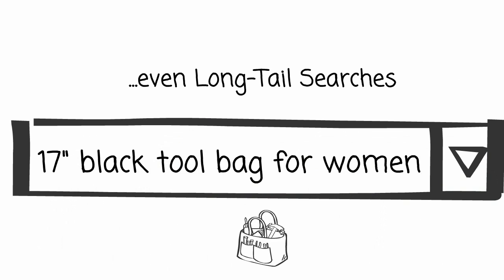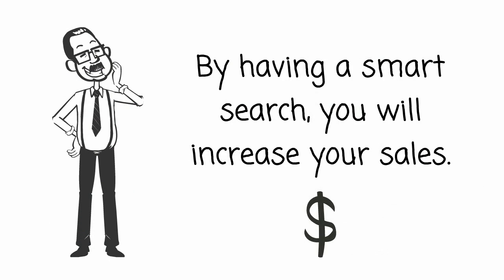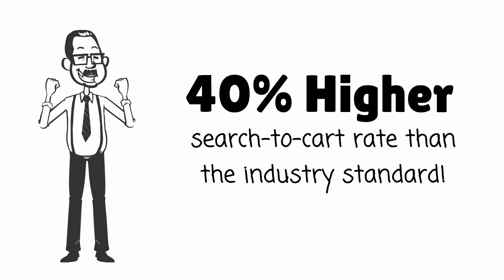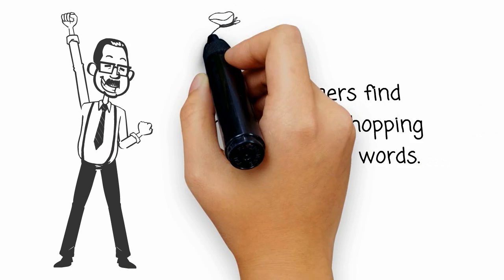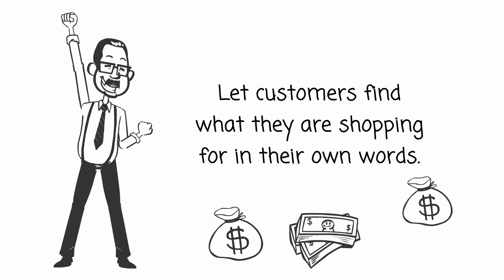By adding this intelligent search to your website, your customers will find what they are looking for, meaning more sales and happier customers too. In fact, we have a 40% higher search to cart rate than the industry standard. Your customers can search using their own words and find what they are shopping for, meaning more sales for your store. How cool is that?